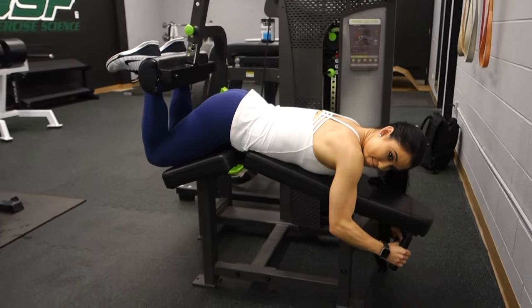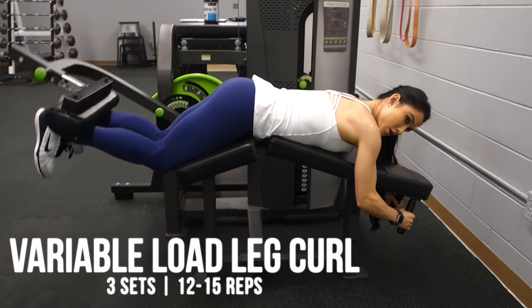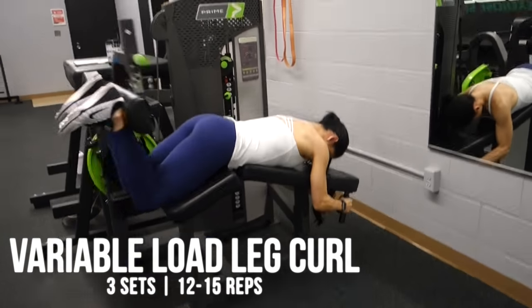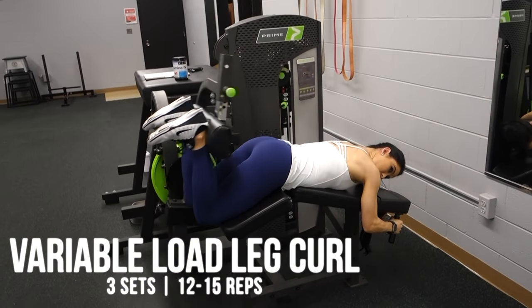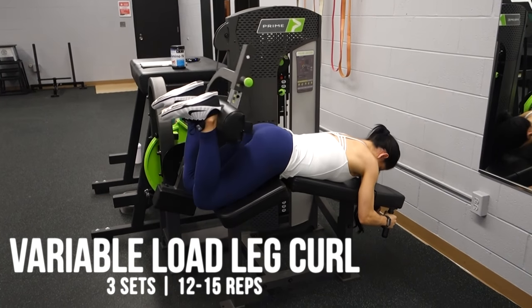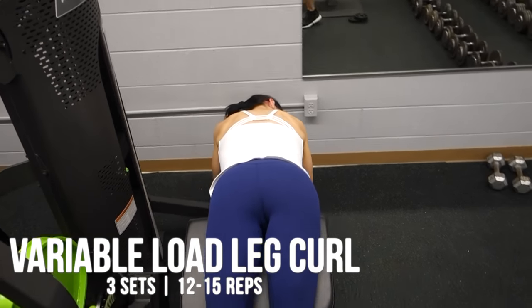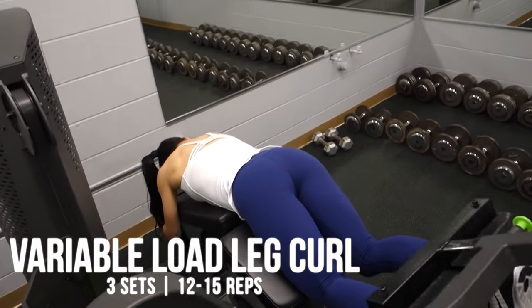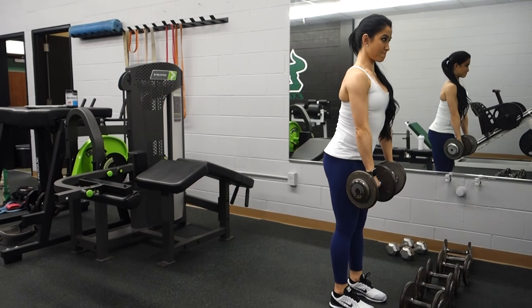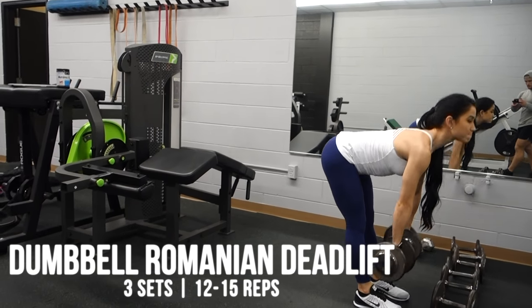A very cool machine we had the opportunity to use was a variable load hamstring curl machine that allows you to add or remove resistance at different parts of the entire range of motion. This allows you to dictate the movement to be heavier at the bottom and lighter as you curl, or lighter at the bottom and heavier at the top. Very interesting and bizarre feeling, but I feel this would be extremely effective at targeting your hamstring weak points. Lastly, we finished with dumbbell RDLs at very low weight as a finisher to burn out the hamstrings.